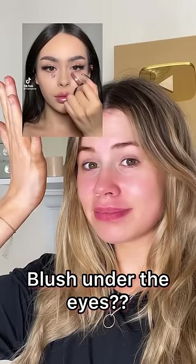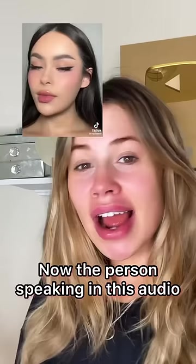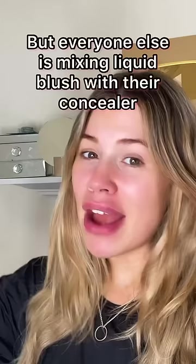Blending your blush up to your under-eye area. Now, the person actually speaking in this audio is using powdered blush, but everyone else seems to be putting liquid blush under their concealer, so I might attempt both.